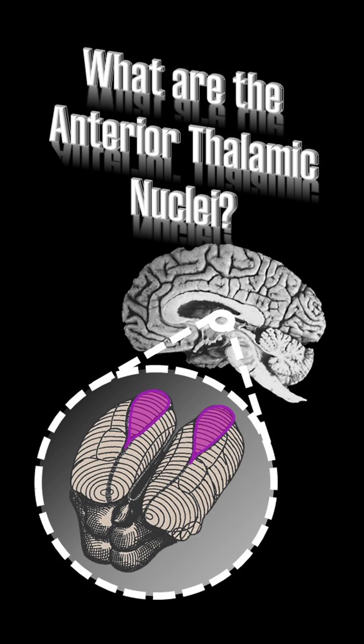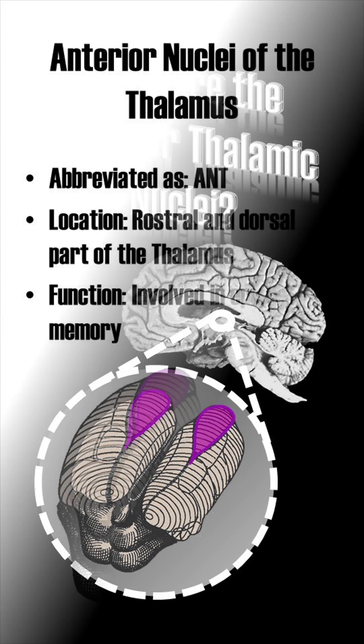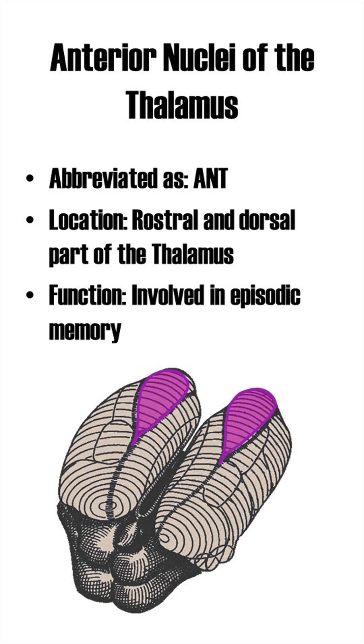What are the anterior nuclei of the thalamus? The anterior nuclei of the thalamus are located at the rostral and dorsal part of the thalamus, and they are involved in episodic memory.